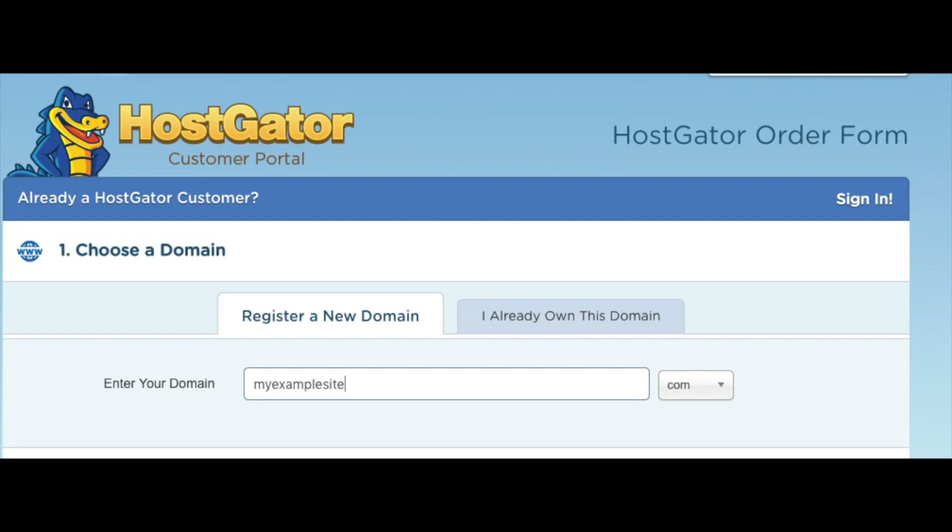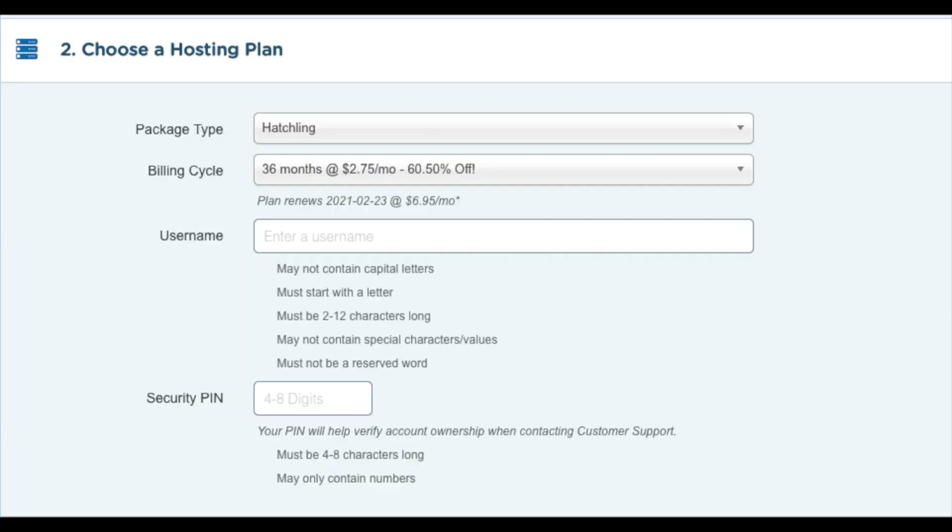You will now be on a page where you want to choose your domain name. Type in the domain you would like to use along with the domain extension — for example .com, .net, .org, etc. I recommend going with a .com if you can, as this is the most common domain extension. If you already have a domain name, just click on 'I already own this domain' and put in your domain name. Once you do that, we want to choose our hosting plan.